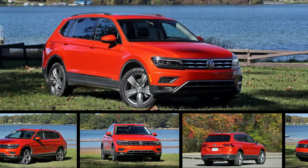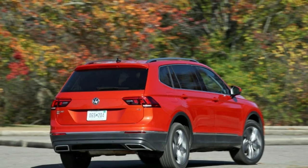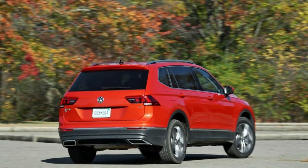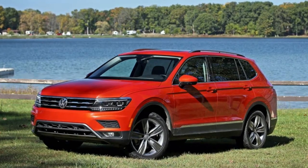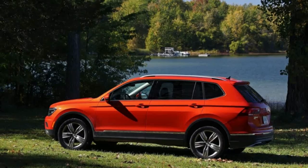2018 Volkswagen Tiguan FWD review: The boosted four-cylinder's initial throttle tip-in can be abrupt, but this lack in the response disappears once underway. The 8-speed automatic never cuts out and can be made more responsive to a prod of the gas pedal by shifting from D to S.